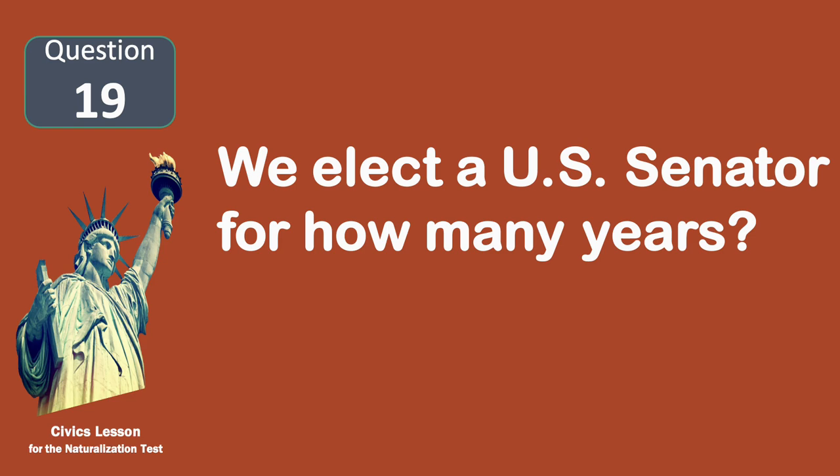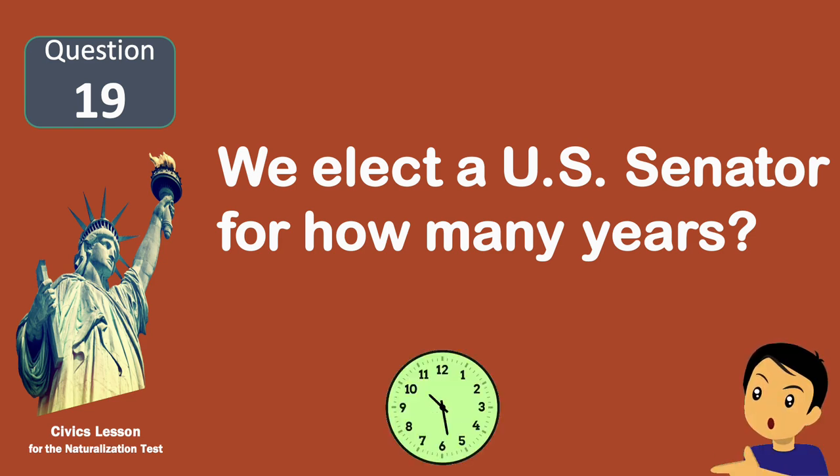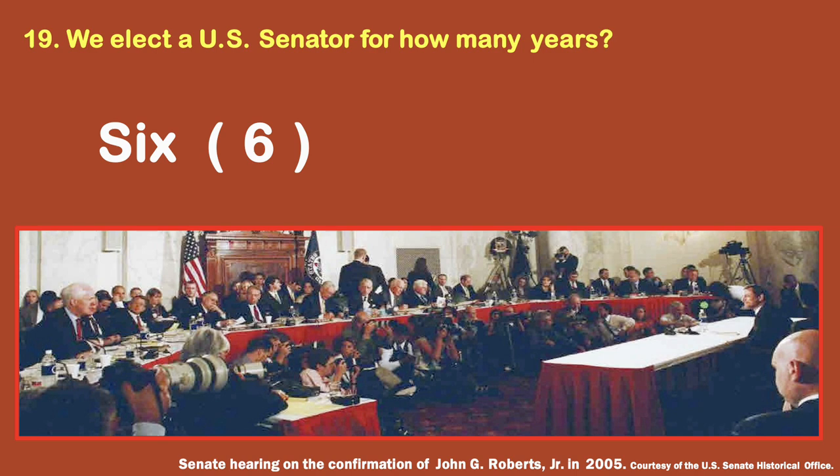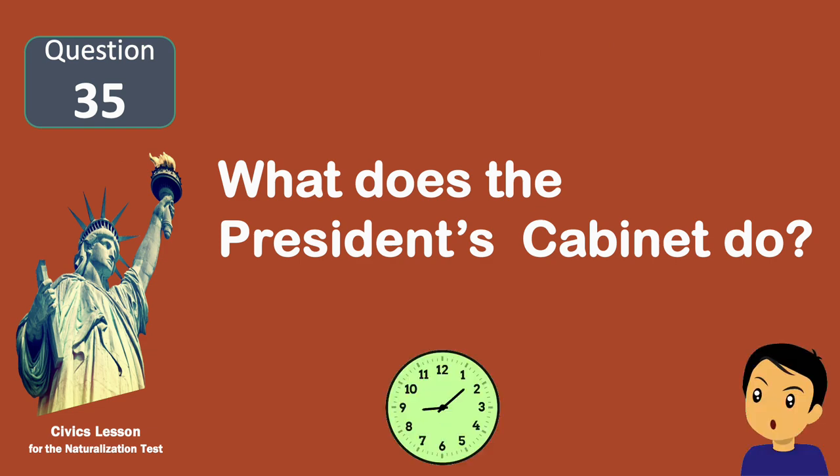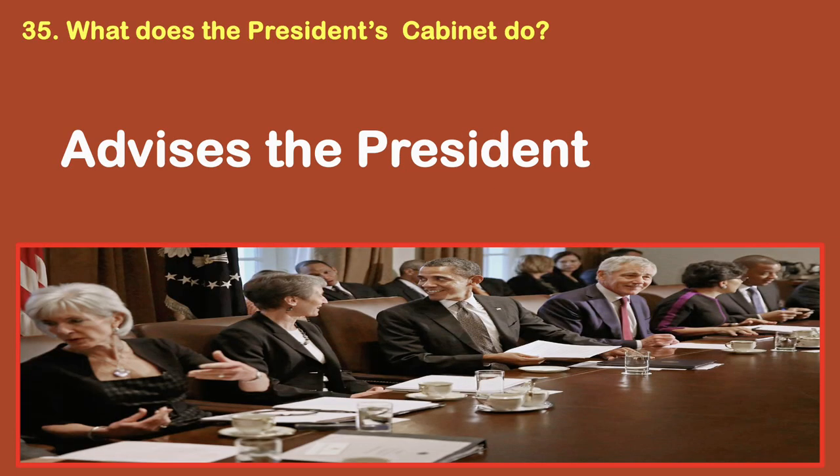We elect a U.S. Senator for how many years? Six. What does the president's cabinet do? Advises the president.